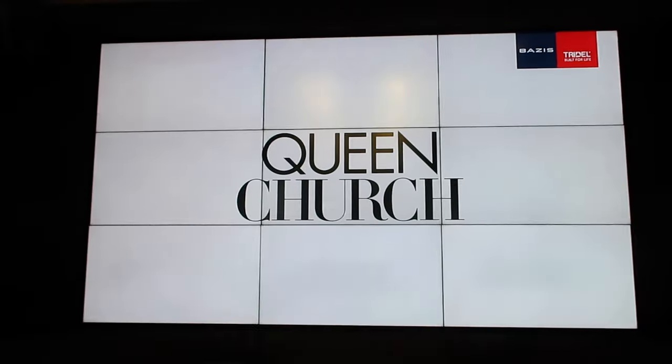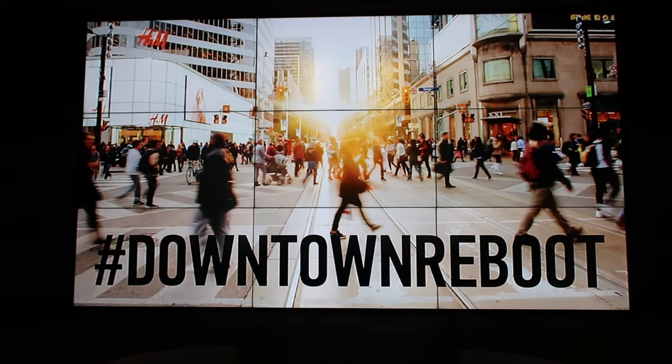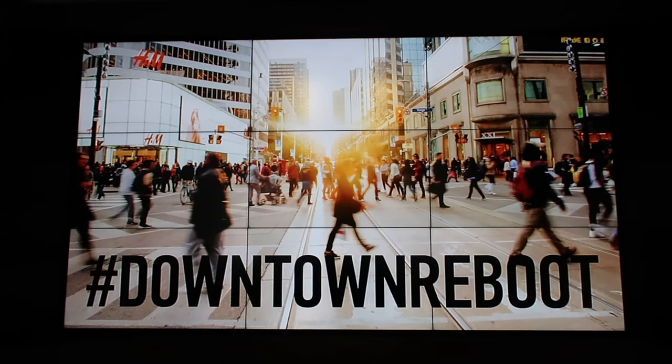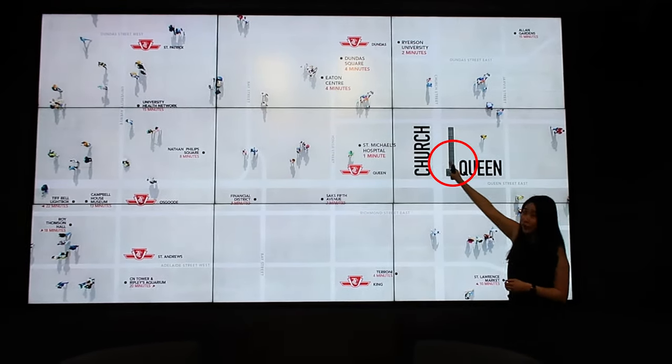This is Tridel's first launch of the year, so we're really excited to head this off. Just know that this is a preliminary preview. The name of the site is Queen Church — and this downtown reboot hashtag. It's been a little bit of time since Tridel has actually come into the downtown core, so the location is right at Queen and Church.